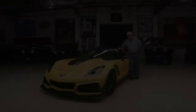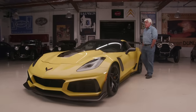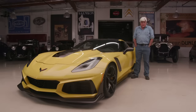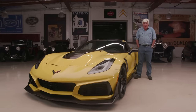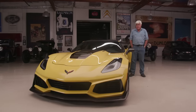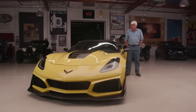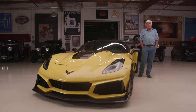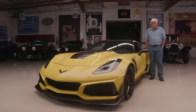Welcome to another episode of Jay Leno's Garage. The car beside me here is the greatest high-performance bargain of the century. This is a 2019 ZR1 Corvette — 755 horsepower. It's mind-boggling. I was lucky enough to drive one of these at over 200 miles an hour — 204 miles an hour exactly — for about 40 to 50 miles at the Milford Proving Ground.